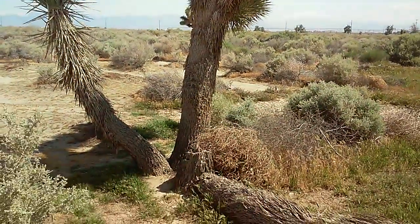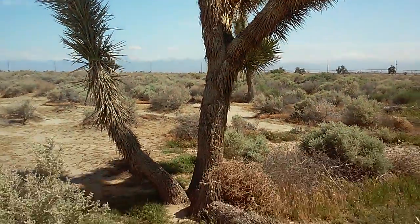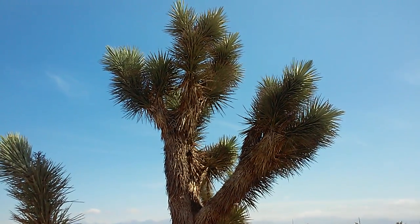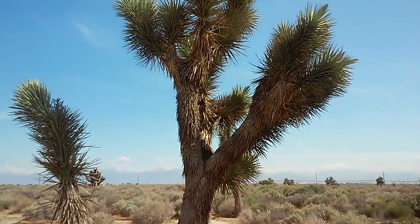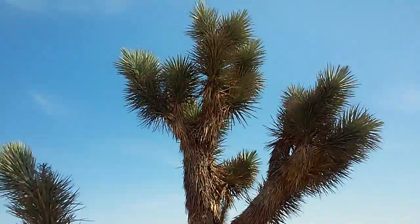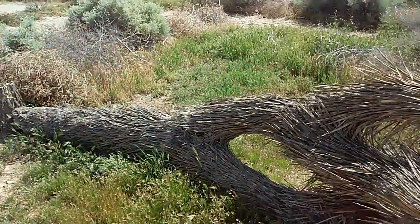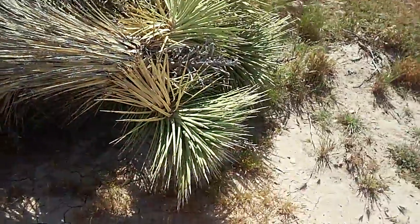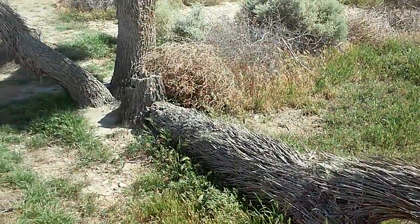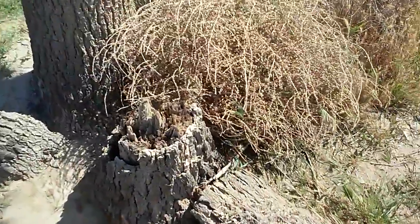I used to do construction a number of years ago, and these Joshua trees are protected by federal law. It's illegal — it's a federal crime to cut one of these down. You have to get a special building permit, and if you get caught cutting one down, it's a federal crime.